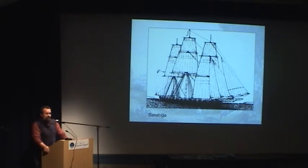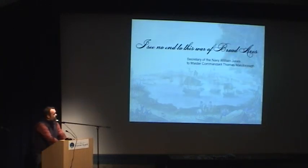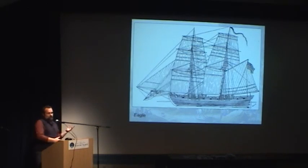They were making things fast and furious — cutting it, milling it, and putting it together as quickly as they could. They were not building these boats for the long term; they were building them to get the job done right now. As the Secretary of the Navy, William Jones, said: 'I see no end to this war of broad axes.' This was a comment not only on the shipbuilding on Lake Champlain but throughout the Great Lakes, where there was this kind of arms race going on all over the place — everybody building fleets, but nobody actually fighting very much. But on Lake Champlain, that was to change before too long.